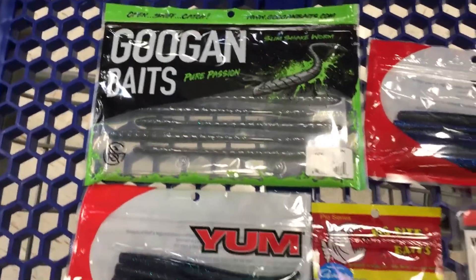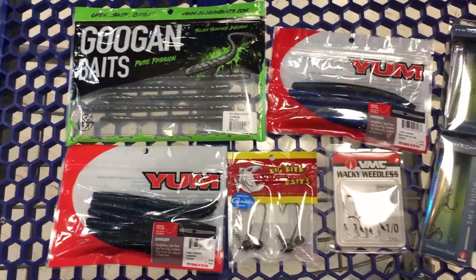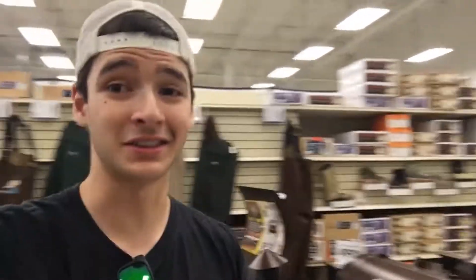Alright guys, I probably already spent too much money so I'm not even going to go back to the fishing section. I'm over by the grills now but I'm going to go ahead and check out and see how much everything is. If you guys missed my last tackle haul video at Bass Pro Shops, I'll leave a link to that right now — you want to go watch that, it was a really cool video.